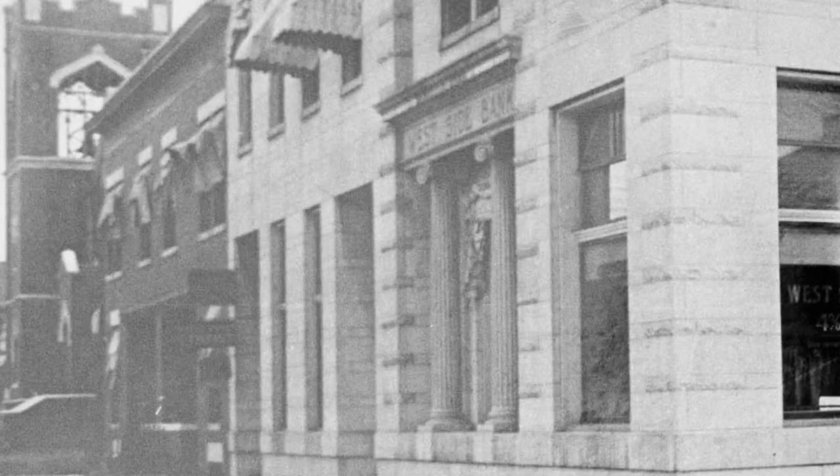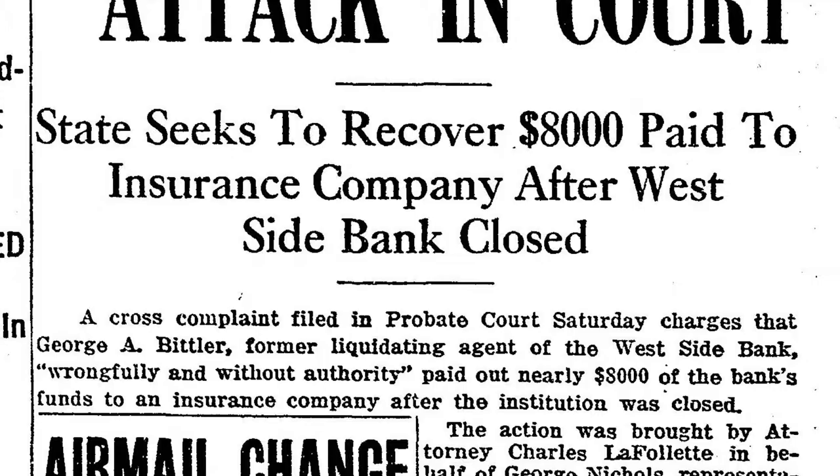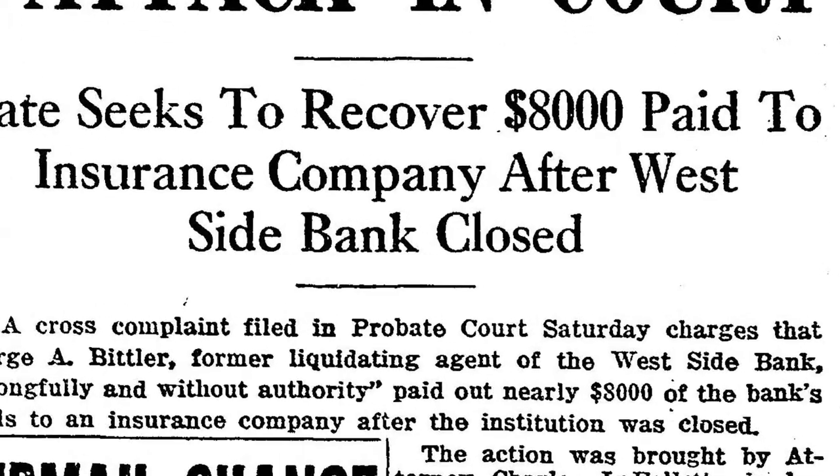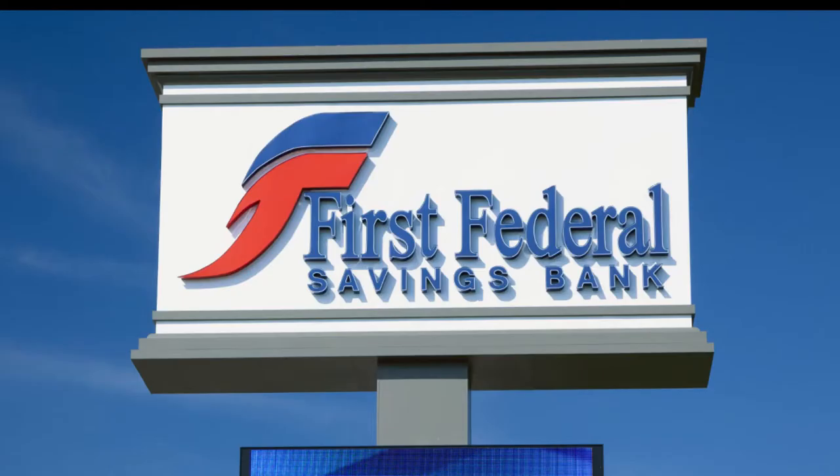To provide additional income, a two-story duplex was constructed on the south end of the building for rental purposes. The Westside Bank continued to thrive through the teens and twenties. In 1932, the bank became a victim of the Depression and was forced to close its doors. Since 1935, the bank has been occupied by the First Federal Savings and Loan Association, which would later be taken over and renamed First Federal Savings Bank.